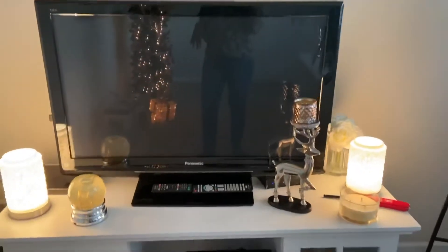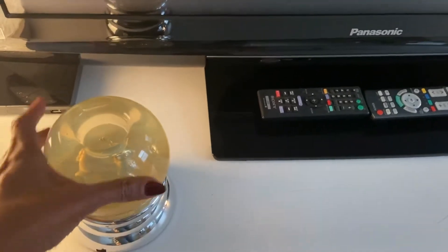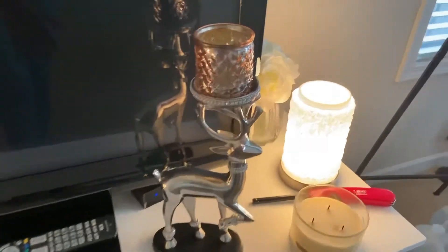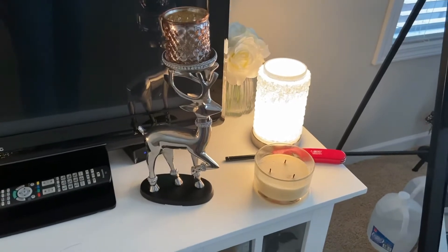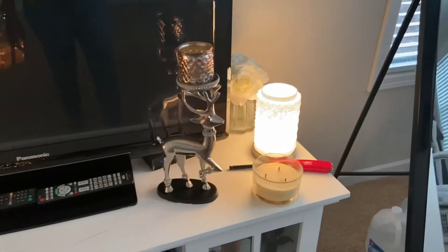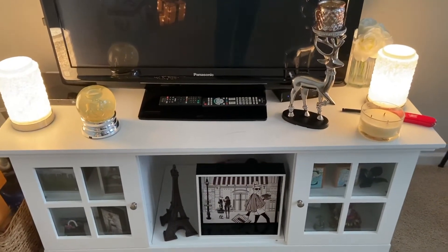I have my TV stand decorated. I've got this little snow globe that I have had forever. You can see that it has turned cloudy, but I just love it, so I pulled it out — it's nostalgic because I've had it for many years. And then I got this reindeer with the little bling around. This is silver — that's the only silver piece that I really put into this space, but I thought he was really cute. I got that from Ross. And then these little lamps here came from Tuesday Morning a couple of years ago. That's really all I have there.